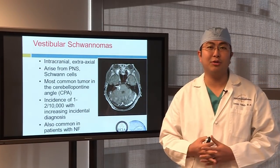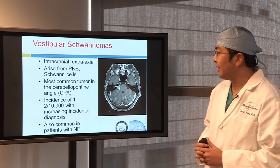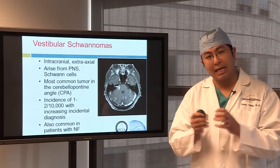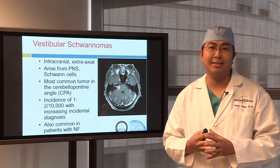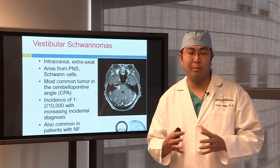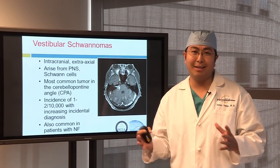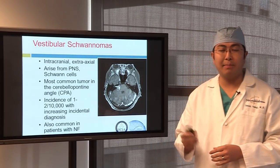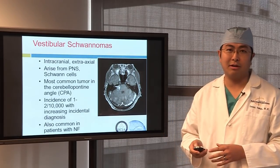Vestibular schwannomas, otherwise known as acoustic neuromas — these are two different names for the exact same kind of tumor. They are intracranial extra-axial tumors, meaning they happen inside the head but just outside the brain and brainstem. These occur in the CP angle, the cerebellar pontine angle. The most common tumor in that location is the acoustic neuroma or vestibular schwannoma, followed by meningiomas and epidermoids, which also occur in this area. Today we're going to focus on acoustic neuromas that occur in the CP angle.